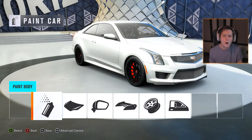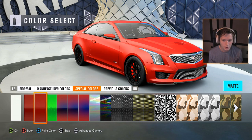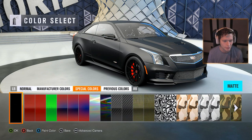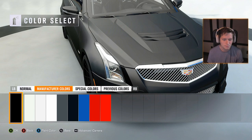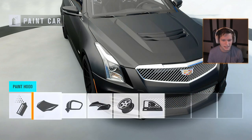We haven't done a matte paint car in a while, and Cadillacs always look really good with matte black. So we're going with paint, body, special colors — matte — and then changing the paint color to matte black. We've got the black rims with the red brake calipers and the red ADV1 logo. I think that looks really good.